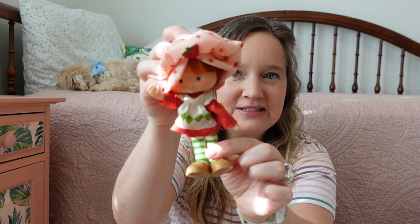I had a bunch of these dolls, and of course my favorite one is the original Strawberry Shortcake. She is original from the 80s. She still has her hat, her cute little green and white striped tights, her shoes, and everything. I took really good care of my toys, and I tried to keep all the pieces together, and I'm really glad that I did.